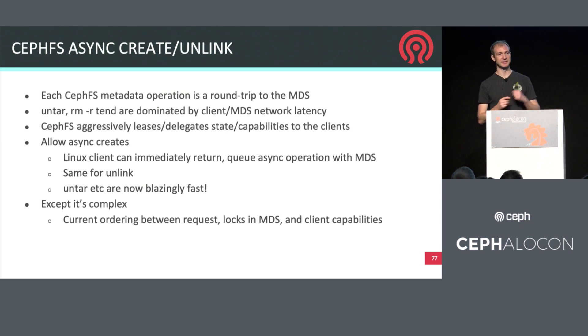In the CephFS space, there's an investment in allowing create and unlink operations to function asynchronously. In CephFS workloads, the latency tends to be dominated by the fact that you have to have a round trip to the MDS for each create or unlink. Being able to do those asynchronously can unblock things like untar and make operations go much faster. It's complicated, but the team is working through it, and we're very excited about making this leap forward in the protocol.